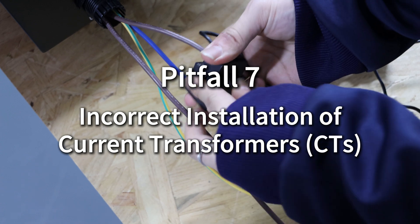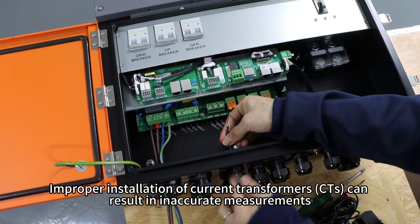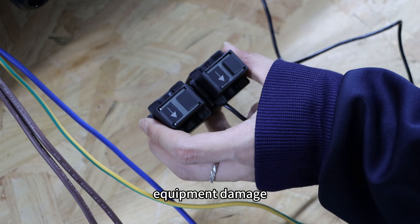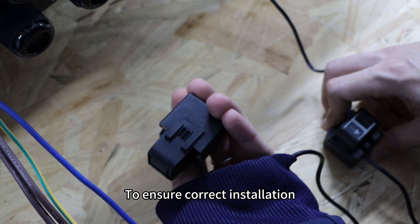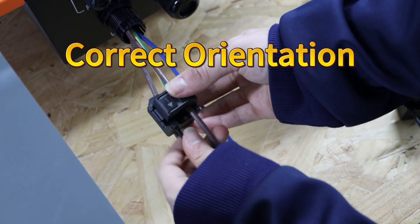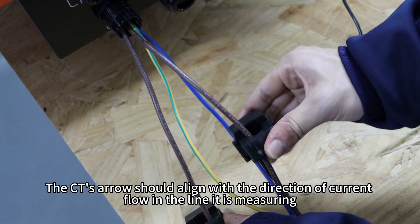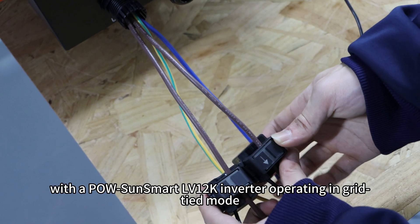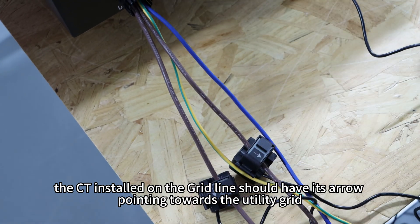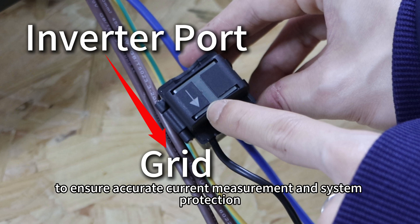Incorrect installation of current transformers (CTs). Improper installation of current transformers can result in inaccurate measurements, failure of protection functions, equipment damage, or even safety hazards. To ensure correct installation, the CT's arrow should align with the direction of current flow in the line it is measuring. For example, with the PoE SunSmart LFP12K inverter operating in grid-tie mode, the CT installed on the grid line should have its arrow pointing towards the utility grid to ensure accurate current measurements and system protection.